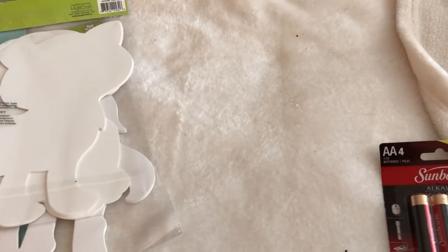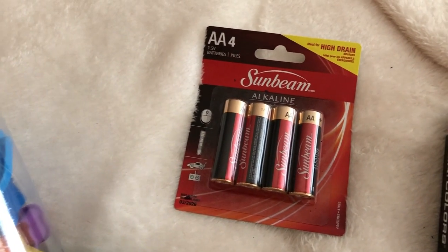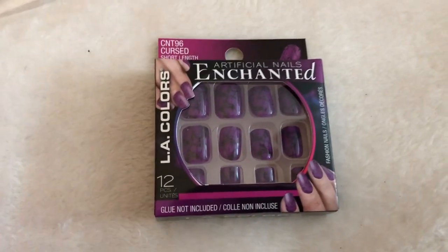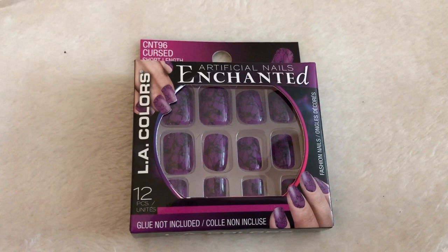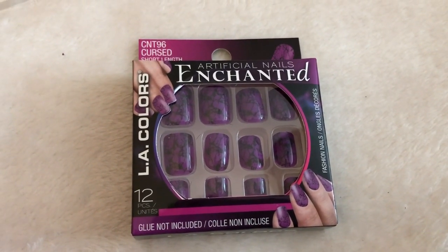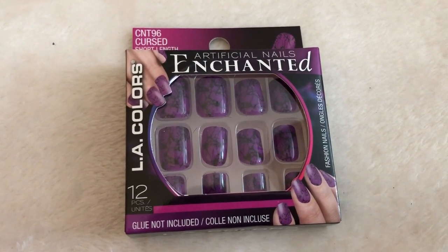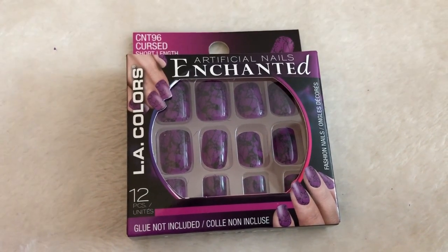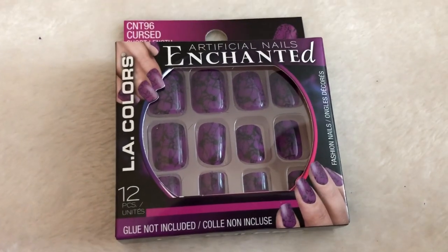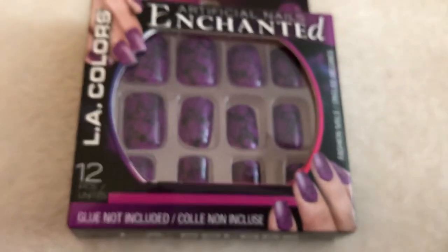Moving along, I picked up some batteries — that's not new, it's in basically every haul I do. I was really excited for these artificial enchanted nails. If you're new to my channel and you're into nails, check out my Dollar Tree nail review video. I wear these all the time — I love Dollar Tree nails. They're super cheap and you can get a lot of really fun designs.